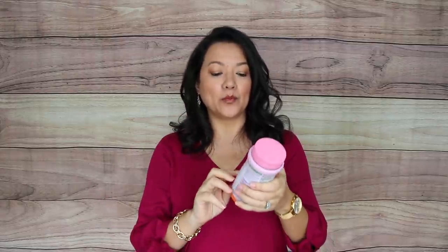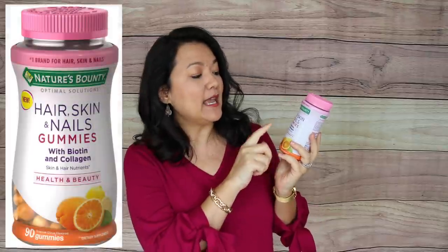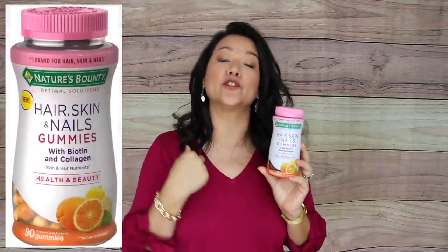If you've noticed your hair getting thinner as you age or your nails getting more brittle, you'll definitely want to pick up Nature's Bounty Hair, Skin and Nail gummies. I've noticed a huge difference in the thickness of my hair and the strength of my nails, and it's at such an affordable price.